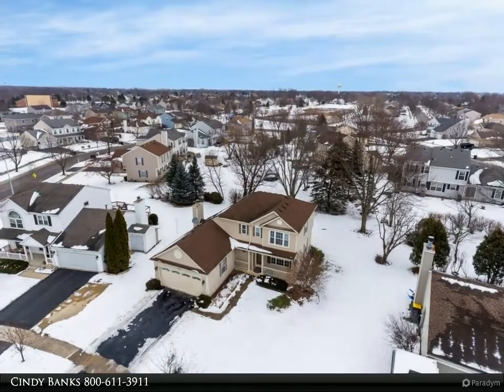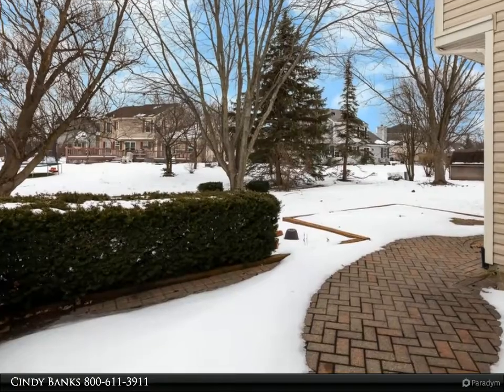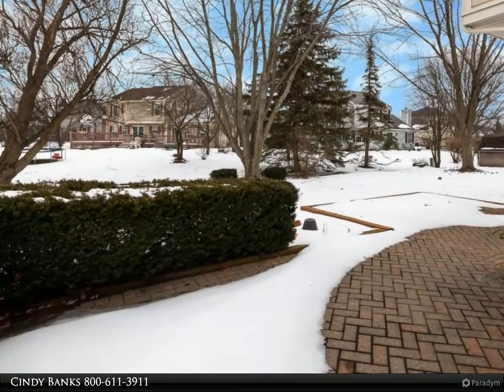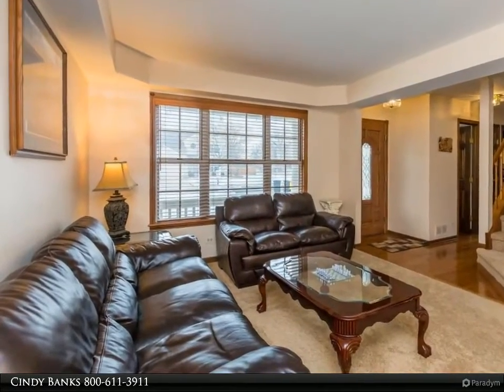The fabulous updated Eden kitchen in 2014 offers all stainless steel appliances, granite counters, tile backsplash, a pantry, a hardwood floor and a sliding glass door out to the backyard patio.